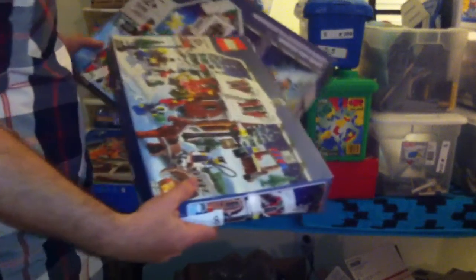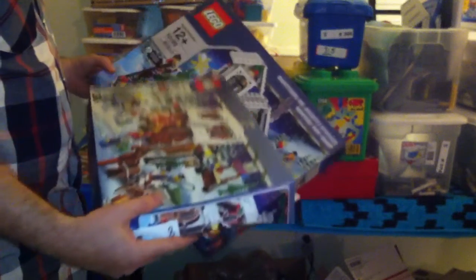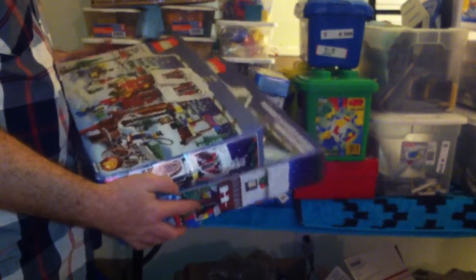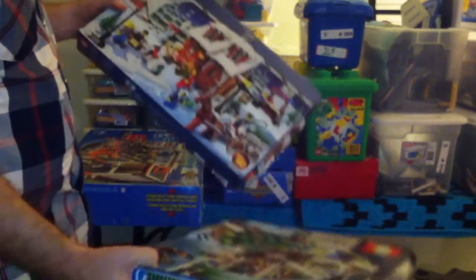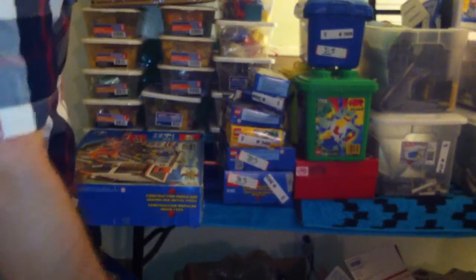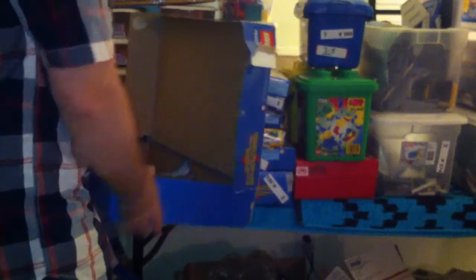And then here are the two winter sets that I was talking about — the toy shop and the bakery. These will be staying in my collection. Hopefully they're complete so I can put them in my collection. That will give me three of the winter village sets. I'm hoping to get a whole village one of these days — three total in my collection.